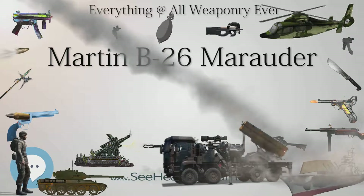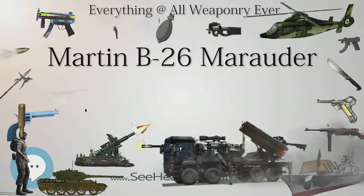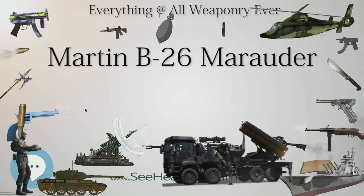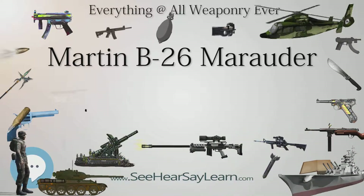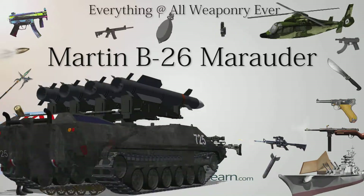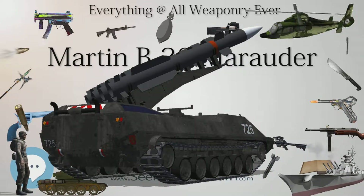The aircraft was powered by two Pratt & Whitney R-2800 Double Wasp radial engines in nacelles slung under the wing, driving four-bladed propellers. The engines were manufactured at the Ford Dearborn engine plant in Dearborn, Michigan. The wings were of low aspect ratio and relatively small in area for an aircraft of its weight, giving the required high performance, but resulting in a wing loading of 53 lb/ft² (259 kg/m²) for the initial versions.